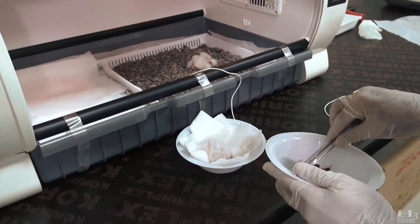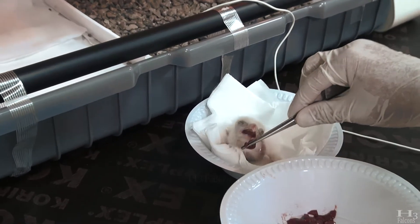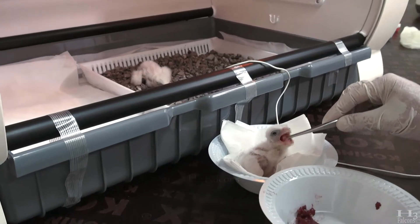The initial stages of feeding are done by hand because this is a very sensitive and delicate time. The birds are removed from the nest to keep hygiene to a premium.